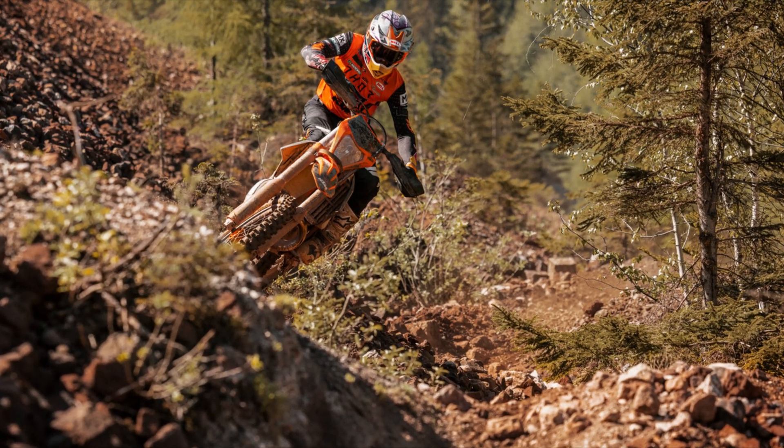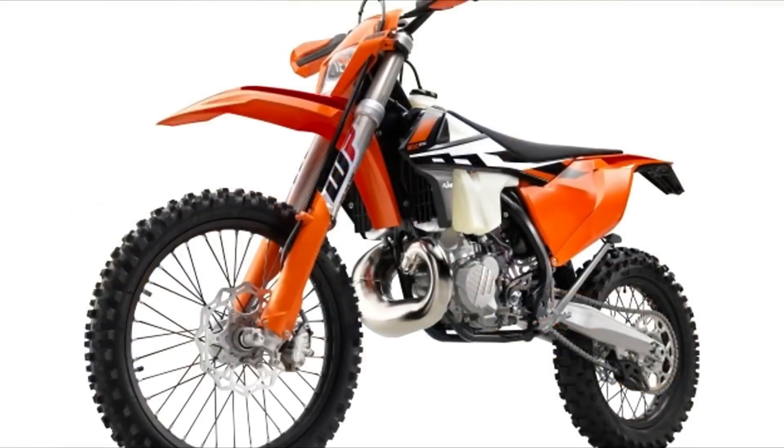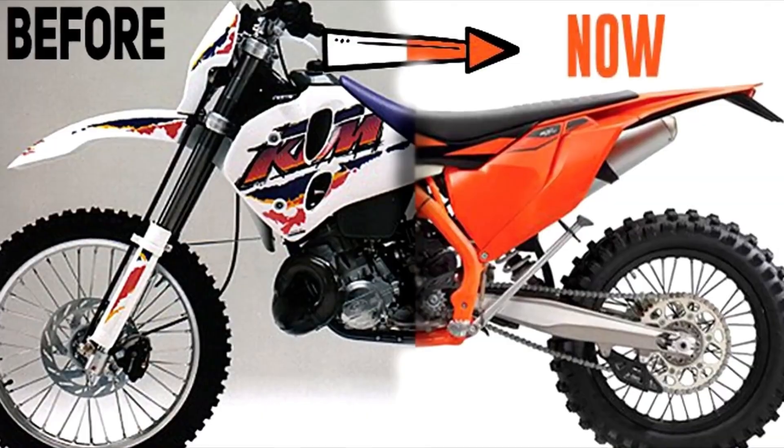You must be interested in the history of KTM and how they came up with transfer port injection. I will explain the evolution of the KTM two-stroke engine platform from the early 1990s to 2017, covering what has been added and improved over the years.